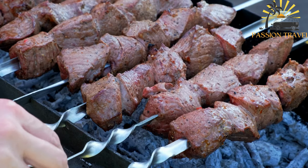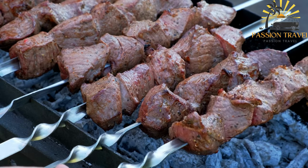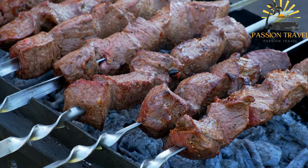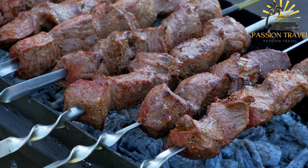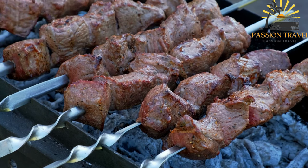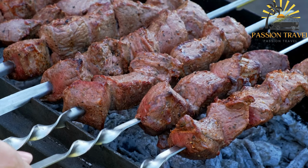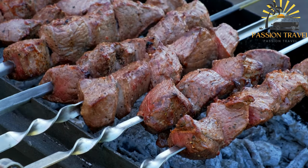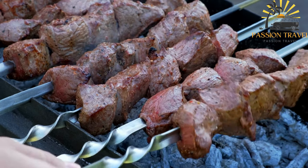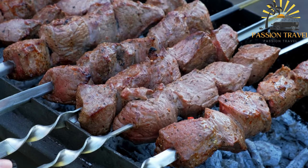Kebabs are a type of grilled or skewered meat dish that is commonly found in Middle Eastern, Mediterranean and South Asian cuisines. The dish typically consists of small pieces of marinated meat such as beef, chicken, lamb or even fish that are threaded onto skewers and grilled over an open flame or charcoal grill. Kebabs are often seasoned with various spices, herbs and marinades such as paprika, cumin, garlic and yogurt, which give them a distinctive flavor and aroma. The dish is often served with rice or salad and sometimes with flatbreads such as naan or pita. In addition, vegetables such as onions, peppers and tomatoes may also be added to the skewers to create a colorful and flavorful dish.